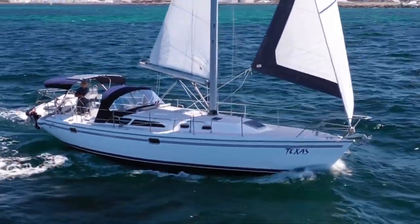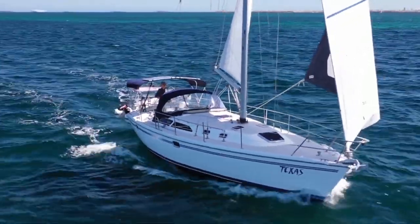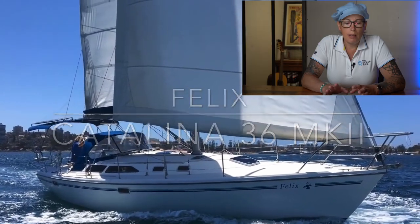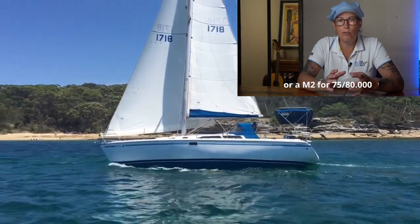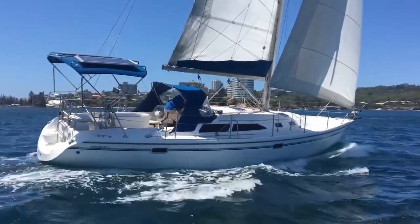This model was changed out in 2008 for the Catalina 375. Let me know in the comments what you think about both boats. The age range for the standard 36 and the Mark II was built in the late 80s to around 2000. This gives you plenty of money left in the budget to do any add-ons or fix whatever you need, or change equipment.